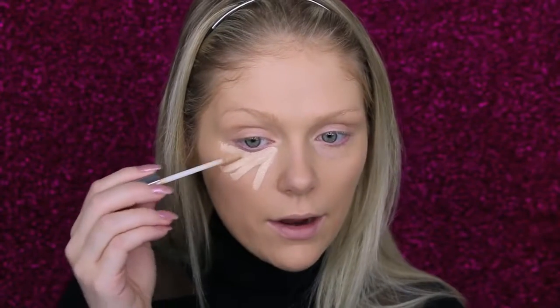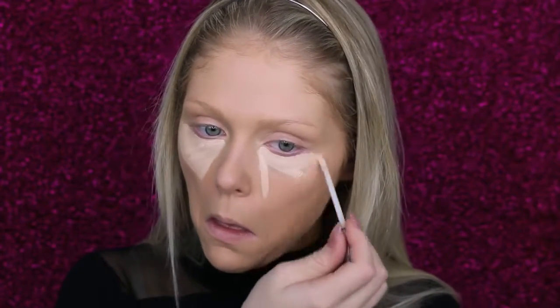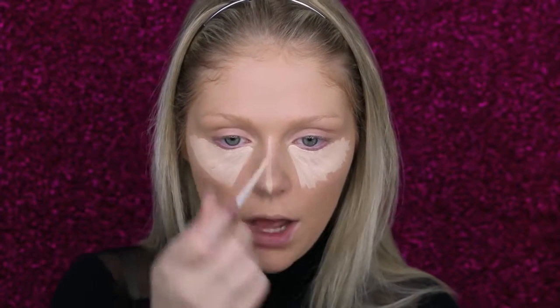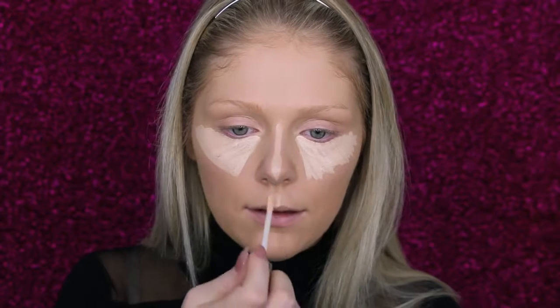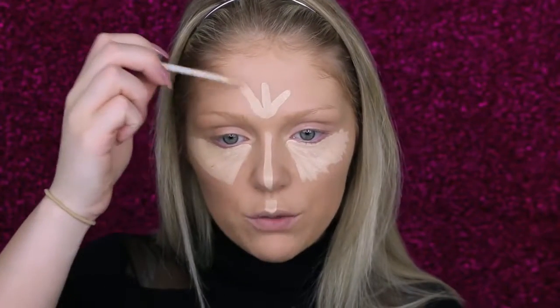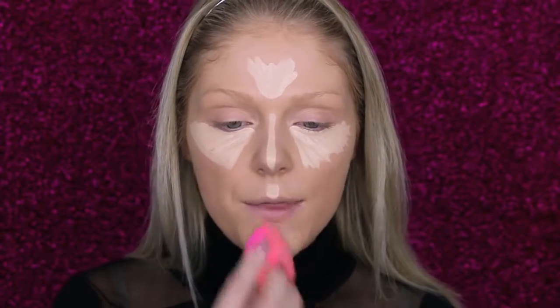Then to conceal, I'm going to go in with the Urban Decay Naked Skin Concealer. I like this because it dries to more of a natural finish — not super matte — so it's great for a natural, glowy, luminous look. I'm going to apply this in a triangle underneath my eye to conceal and brighten that area, and also bring it down the bridge of my nose to highlight and right above my cupid's bow. I'm also putting some in the center of my forehead between my brows to bring light to that area, then blending it all out with the Beauty Blender.